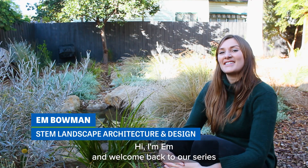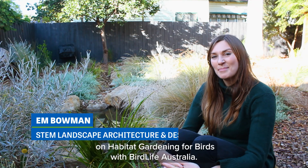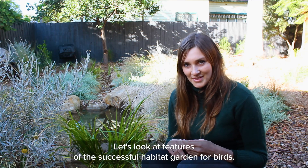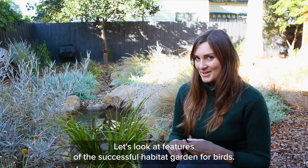Hi, I'm Em, and welcome back to our series on Habitat Gardening for Birds with BirdLife Australia. Let's look at features of a successful habitat garden for birds.